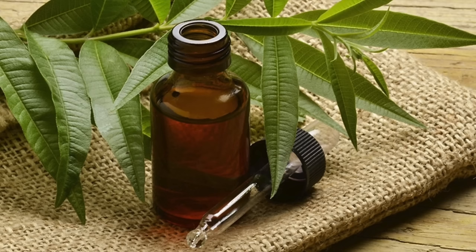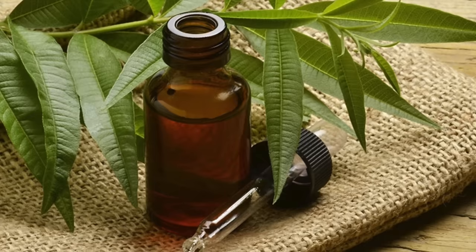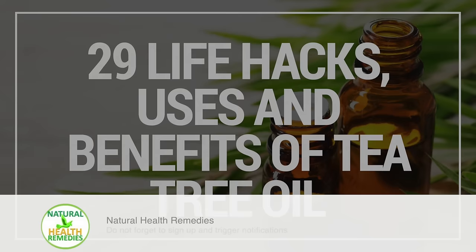As you can see, tea tree oil is widely known for its versatility in healing benefits and countless uses. It's used in everything from cosmetic skin products such as face washes and creams, to massage oils, household cleaners, and even detergents. I hope you've enjoyed this video on 29 life hacks, uses and benefits of tea tree oil. Please subscribe to my YouTube channel, and I'm sure you're going to like the next video on the health benefits of tea tree oil. Thanks for watching and bye for now.